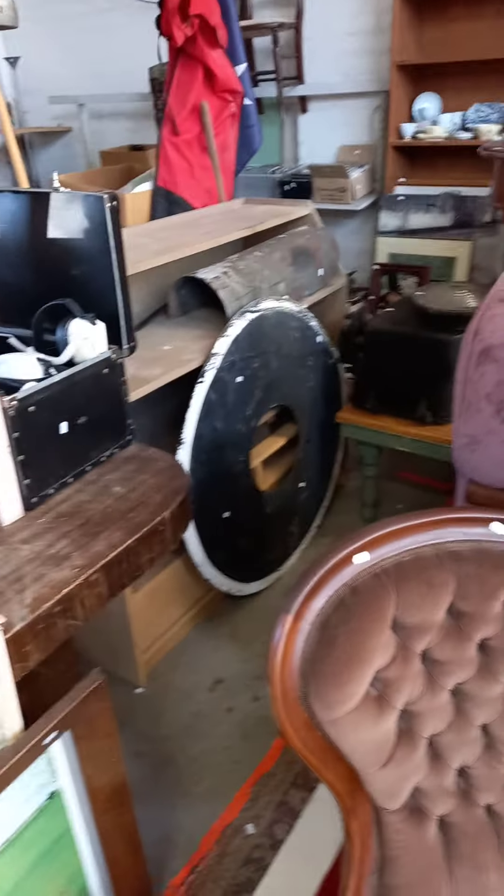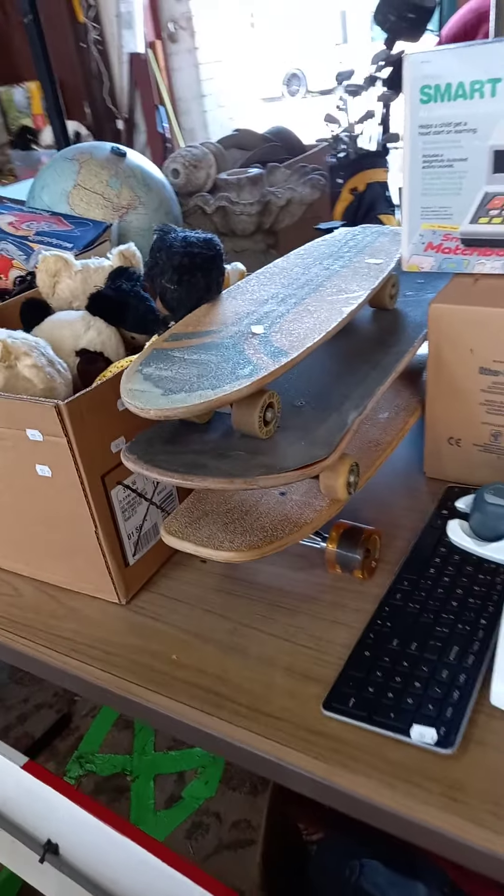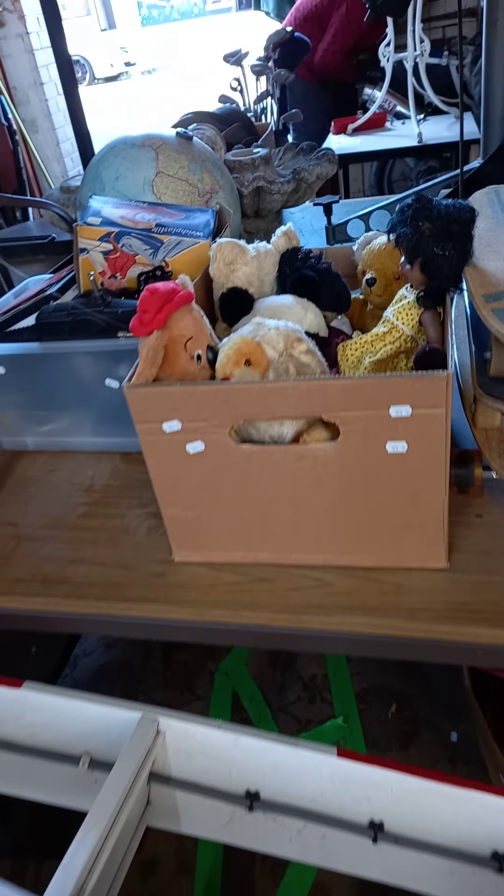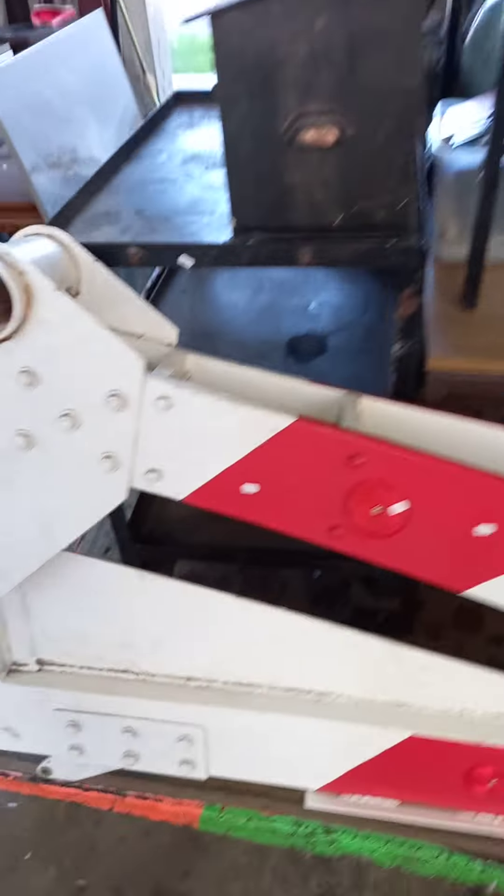Coca-Cola umbrella — cool. Big railway light down the back corner there as well. A few old modern sort of skateboards, cruisers and stuff. Cool toys. So we've got a big industrial trolley. Box of tools.